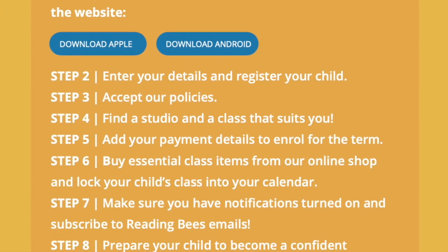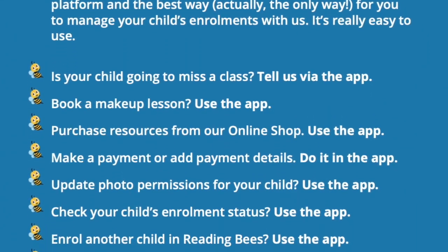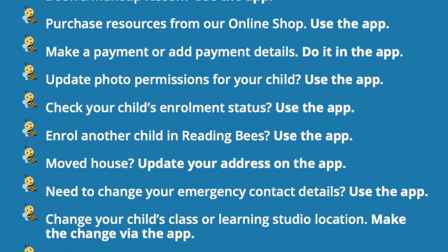We also have an FAQ section on our website dedicated to the app, and of course Rachel and I are always here to answer any questions or help you through the process. And when we return for term three — so on Monday the 10th of July — the Reading Bees app will be the way to manage your child's enrollment with us.